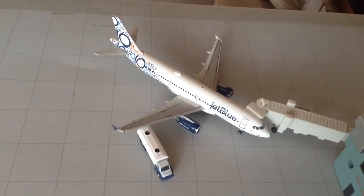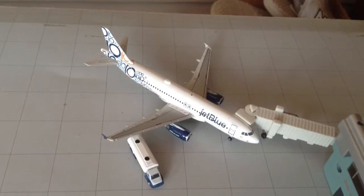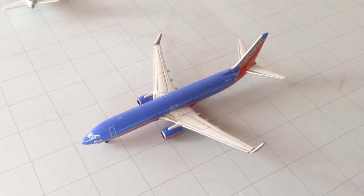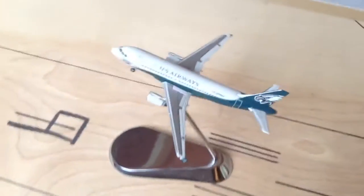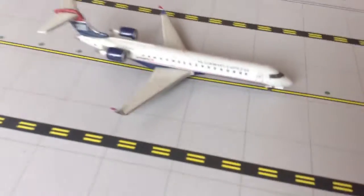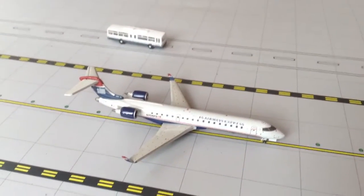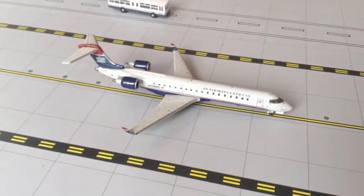Here we have the JetBlue Airbus A320 'Army' — he's gonna be going up to Boston. Southwest Airlines Boeing 737-800 heading out to Las Vegas. US Airways Airbus A319 in Philadelphia Eagles colors going down to Washington National Airport. US Airways Express CRJ-700 operated by PSA heading out to Cincinnati.